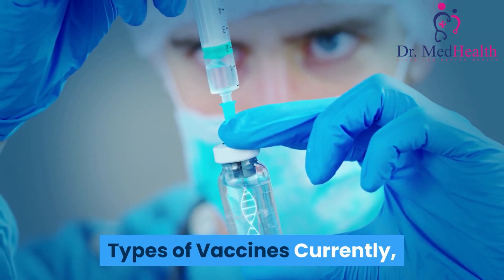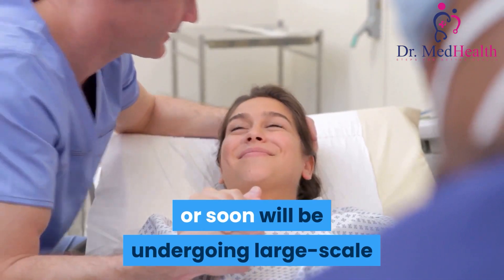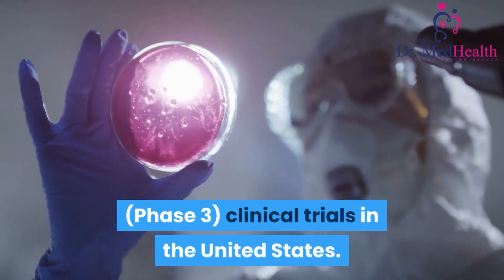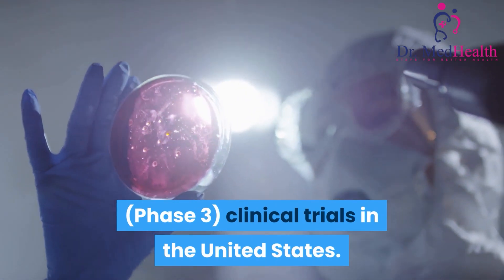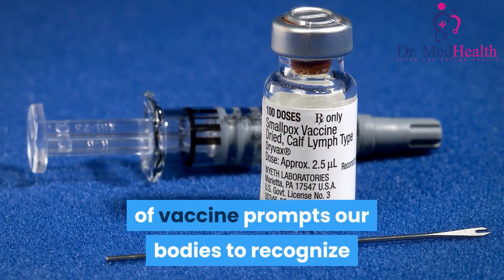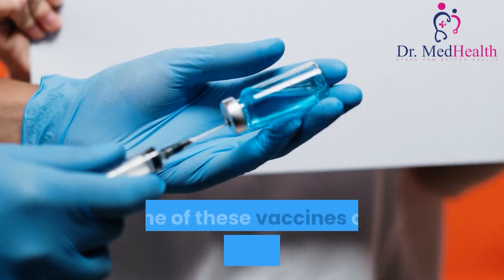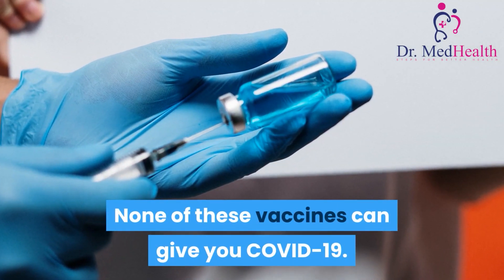Types of Vaccines. Currently, there are three main types of COVID-19 vaccines that are or soon will be undergoing large-scale Phase III clinical trials in the United States. Below is a description of how each type of vaccine prompts our bodies to recognize and protect us from the virus that causes COVID-19. None of these vaccines can give you COVID-19.